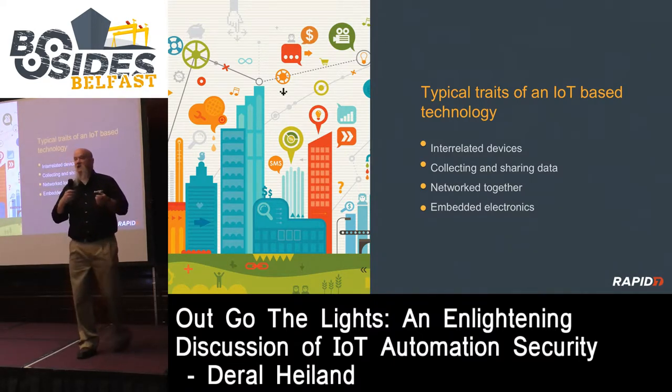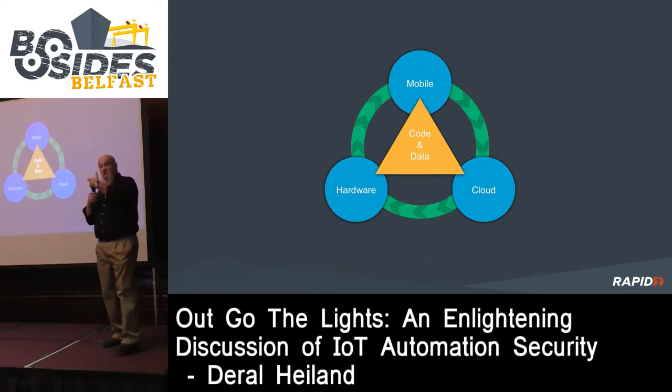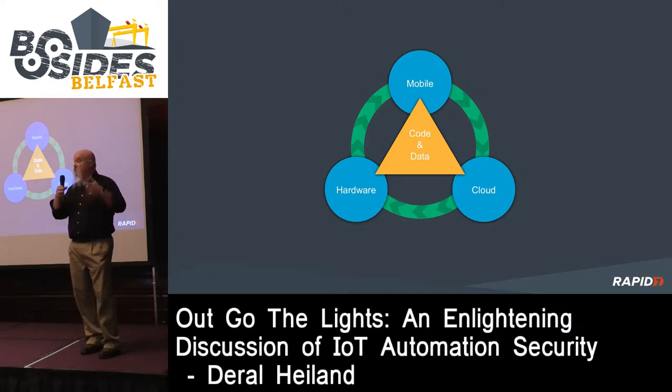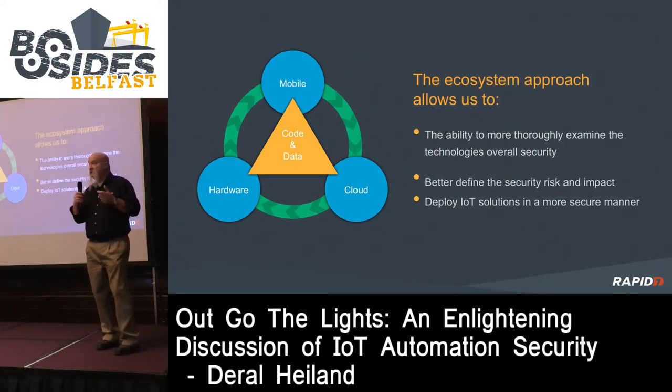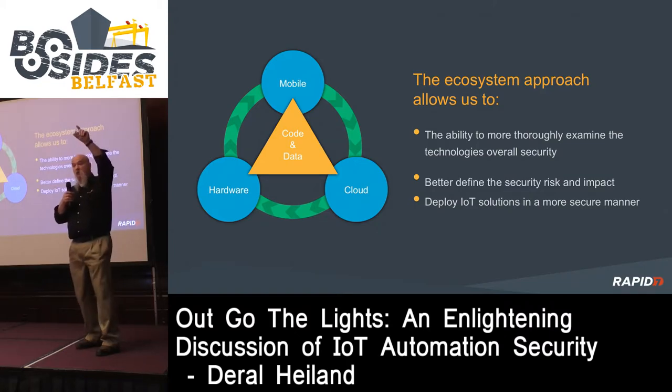That definition wasn't sufficient enough in my opinion. We needed to look at it from a bigger picture - an ecosystem. In an ecosystem we have the network communications, but when dealing with IoT technology there are three other core pieces: mobile applications, the embedded technology, and the web APIs. Within each one, we have code running that makes up the overall IoT structure, and data exchanged over network communications to each of these three pieces.